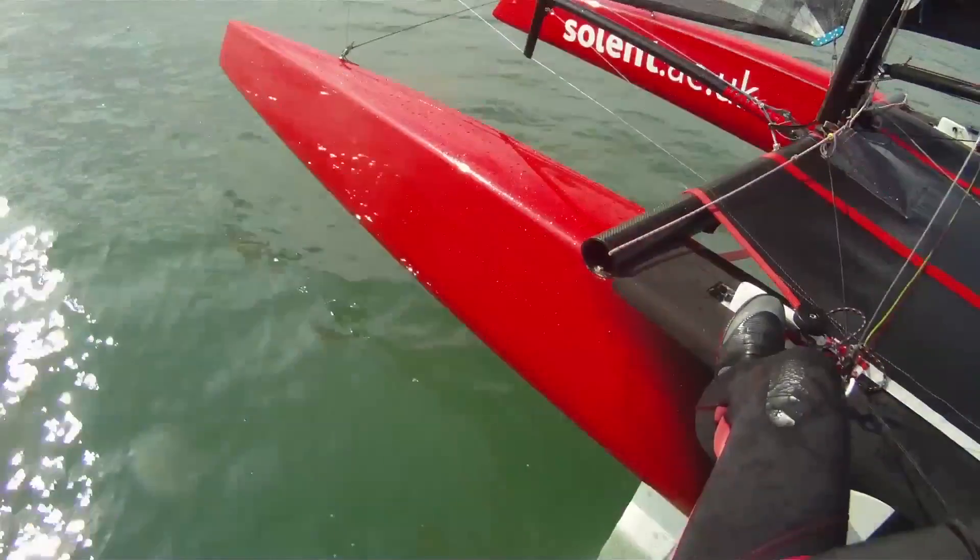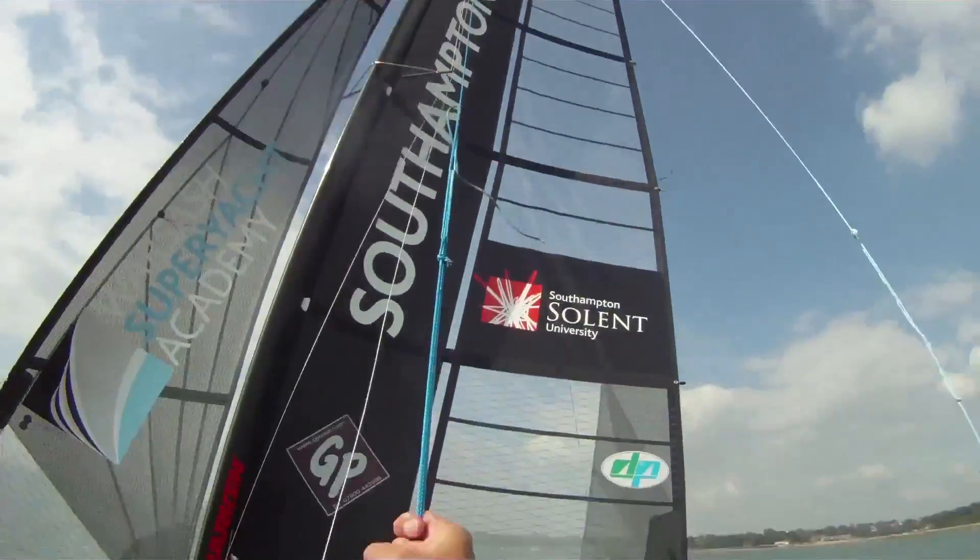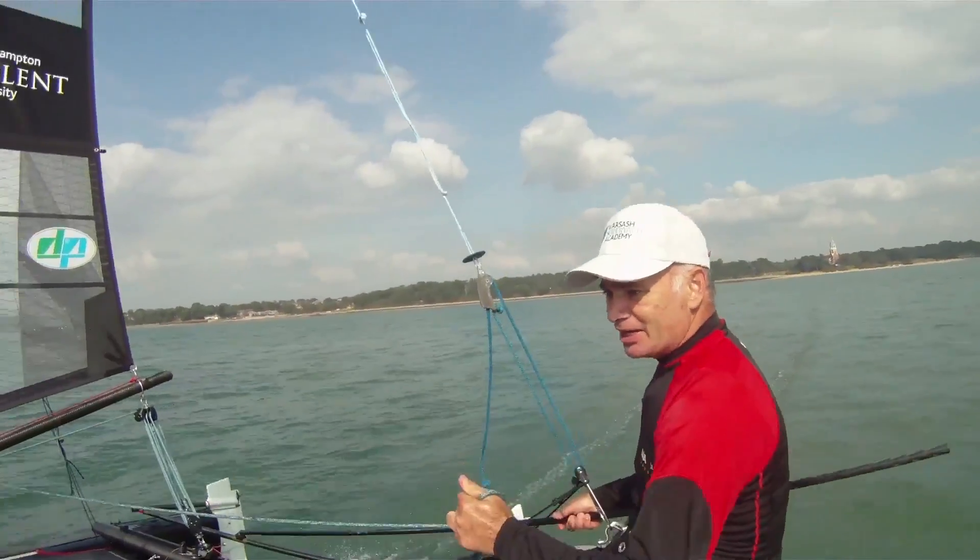Coming from France and from a sailing background in La Michelle, everyone kind of has Solent University as a reference — a reference for all the naval architects and the good sailors going there.